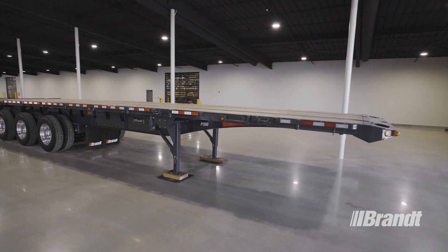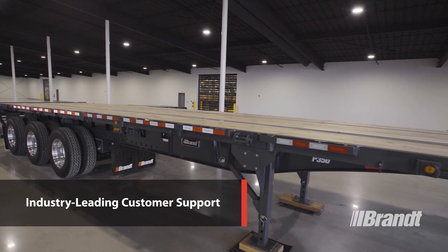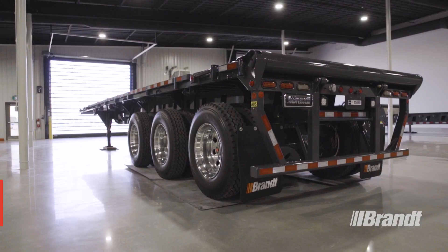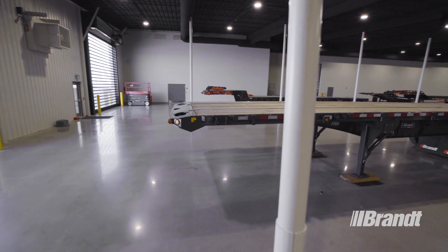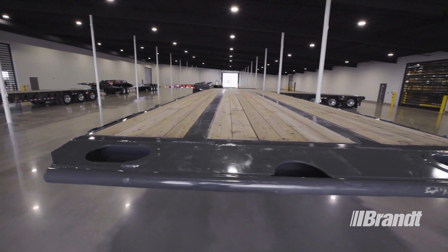Brandt has an expansive coast-to-coast dealer network across Canada that delivers unmatched customer and product support. With more full-service branches than any competitor and a 24-7, 365 customer service center staffed by specialists, you can access superior service anywhere your operation goes. Plus, your trailer is backed by an industry-leading five-year structural, two-year bumper-to-bumper warranty to make ownership stress-free.